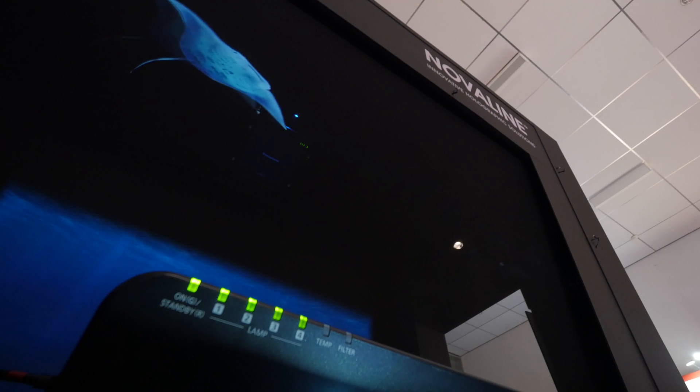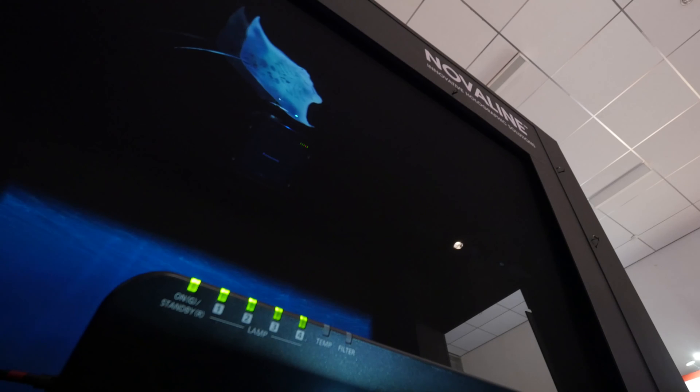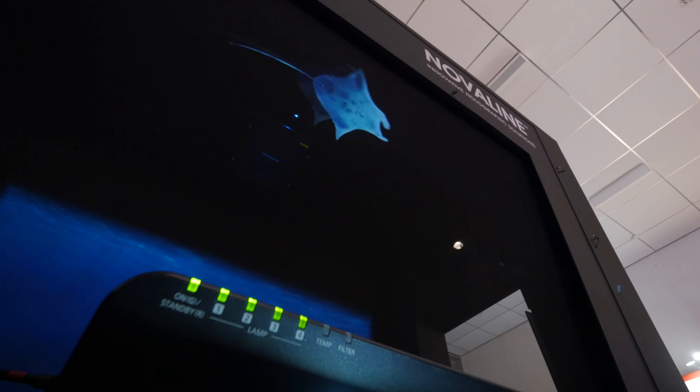Because the screen is so transparent and has unique qualities, we can use it in stores, and it has become a really innovative solution.